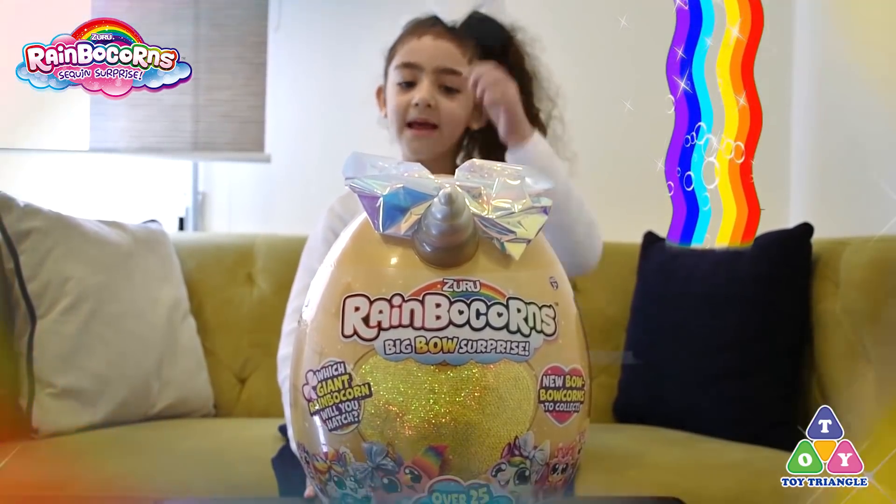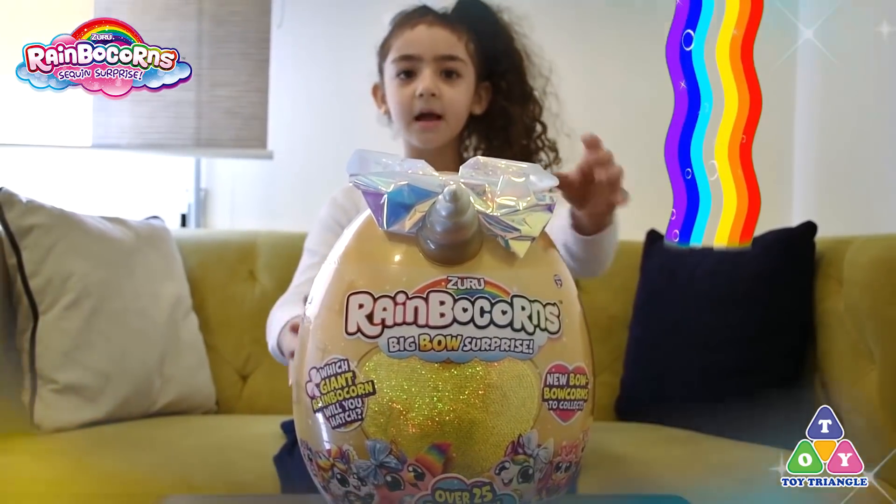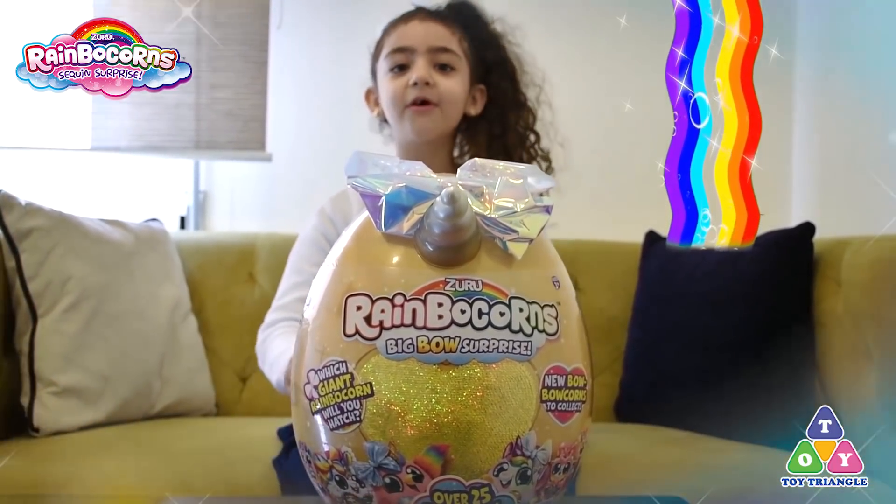Hello, it's Mizin. Mizin Surprise. I have the Rainbow Corn Big Bo Surprise from Toy Triangle.